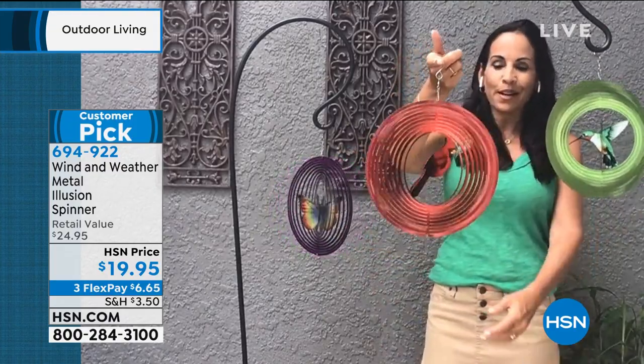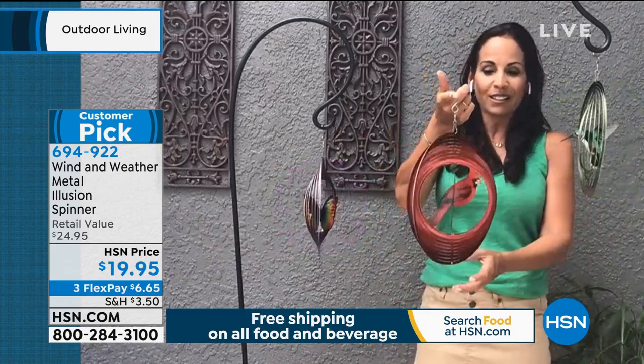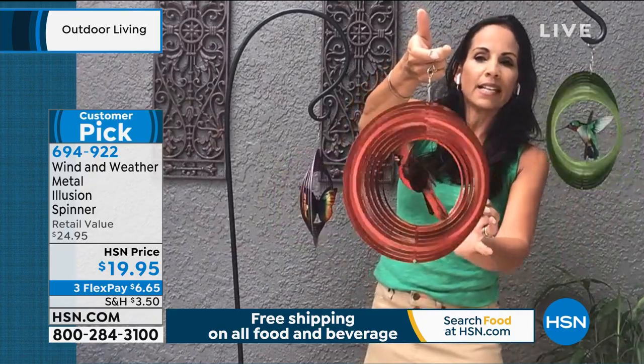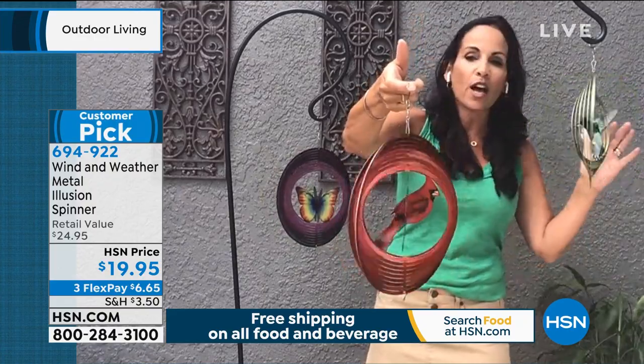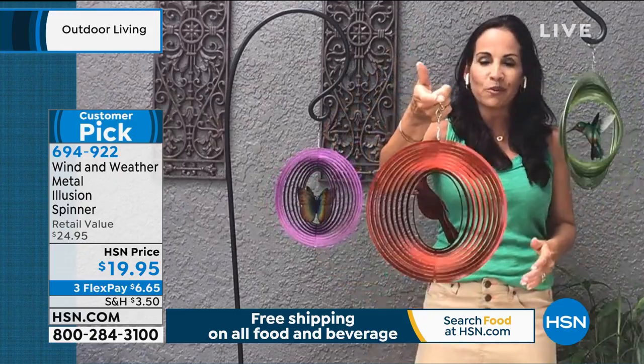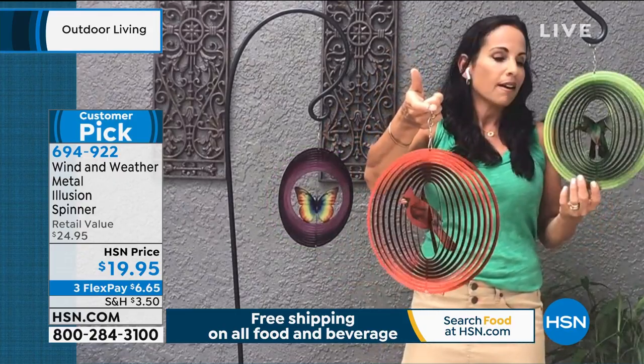Yvette Lopez is joining us, Skyping in with all of this beauty. She's on her front porch, and it doesn't surprise her that the cardinal is on its way out — they aired it for the first time this morning. The hummingbird and butterfly were aired at the beginning of spring and have been a customer pick ever since. The cardinal is brand new. They're called illusion spinners for a reason — when the wind hits and it spins, it creates the illusion that the cardinal, hummingbird, or butterfly are just flying in the wind, and it almost looks like it lights up.